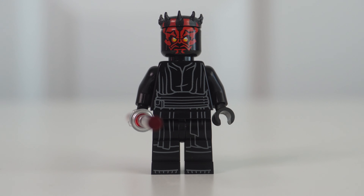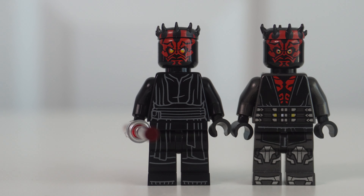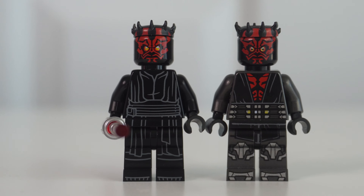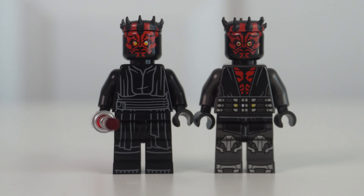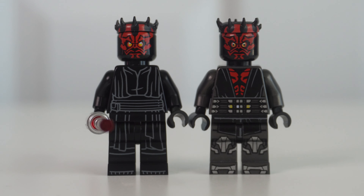Next up, we have Darth Maul's Sith Infiltrator, set 75383. This will retail for $69.99 and it is 640 pieces. Here is the instruction booklet with nothing really of note, although you may be excited to know this set has zero stickers — which for $70 and for everything I'm about to tell you, yes, this set should definitely not have had any stickers.